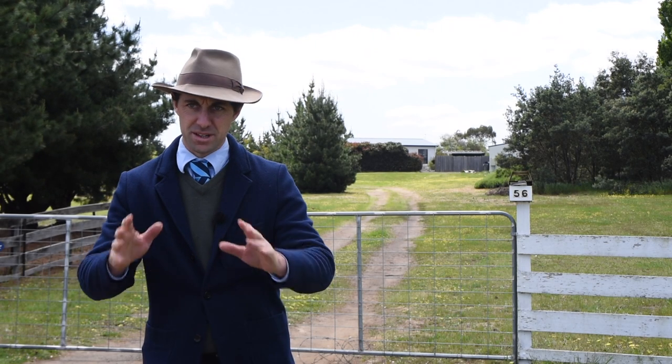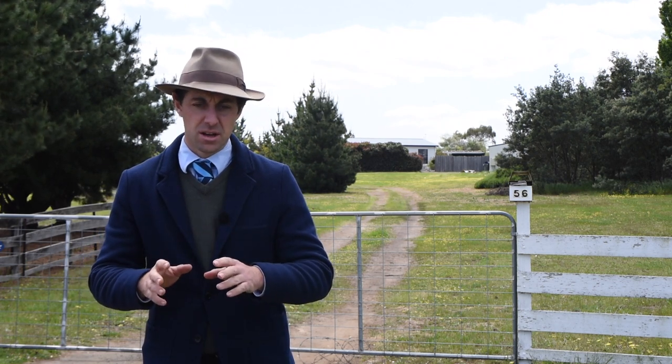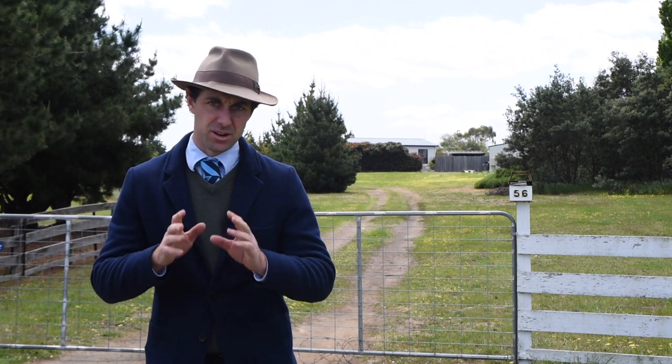Nick Hay, Harcourts Northern Midlands. I'd like to bring you back to the thriving Midlands Township of Campbell Town, also known as the heart of Tasmania.